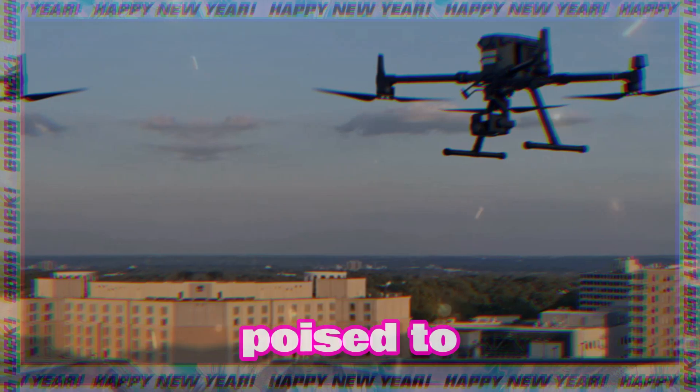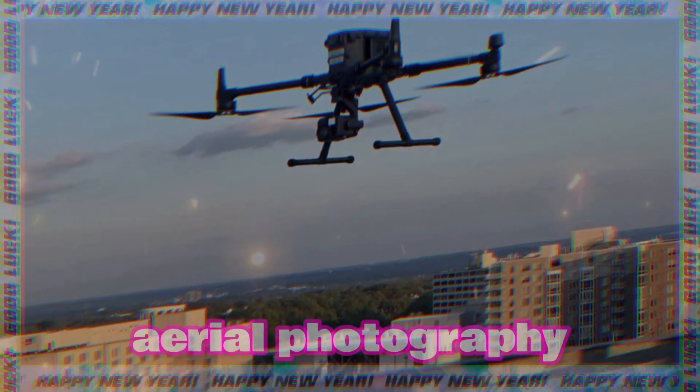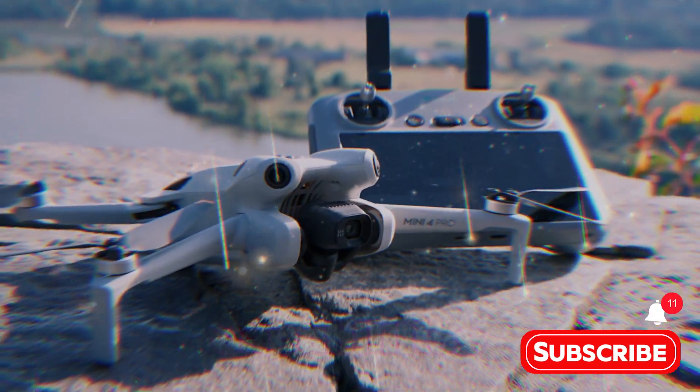This compact drone is poised to redefine what we expect from a small form factor aerial photography and videography tool. One of the most exciting rumors surrounding the Mini 5 is its purported camera capabilities.